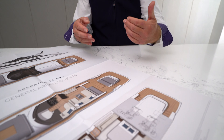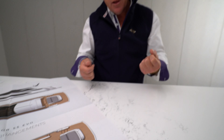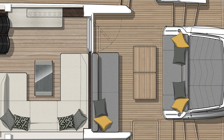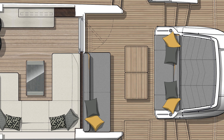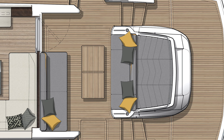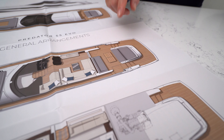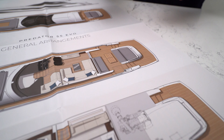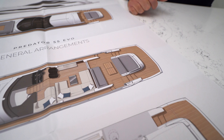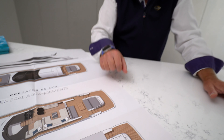Going forward into the cockpit, this is probably one area where there's been a dramatic change from the Predator 50, where you've really gained in this aft cockpit space. You've got opposing seating, forward and aft. We're gaining about 400mm — just under half a metre — in this aft cockpit space. Still a great table, which can either be folded more casually or folded out to give a dining area.